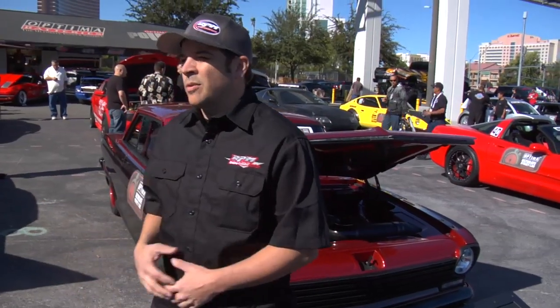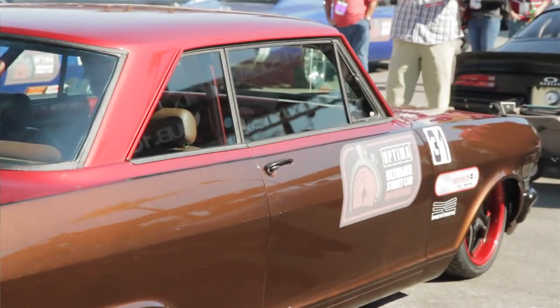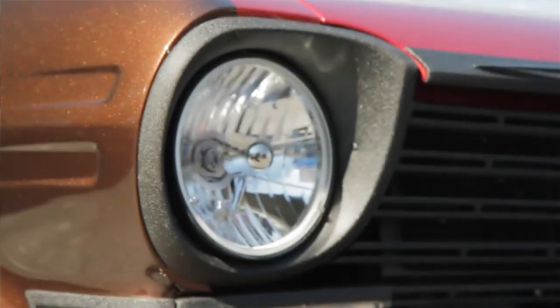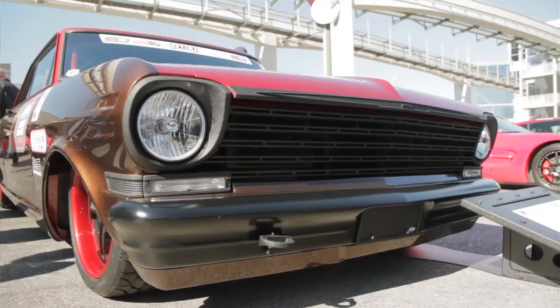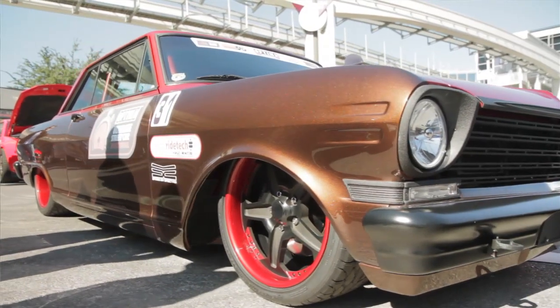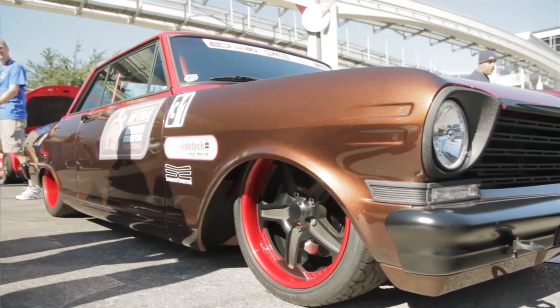RideTech has been great with this car. We took it to some shows, put it on their scales, got their feedback, and we had it where we thought we were good. Then just recently at Indianapolis we put it on Brett's scales, figured out some weight distribution issues, changed the springs again, and every time we take those guys' words of advice it gets better and better. Those guys have helped us make the car even better throughout the summer when we've been competing with it.